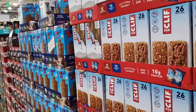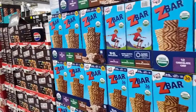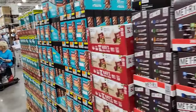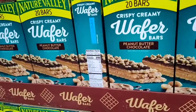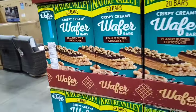Cliff Bars are $22.99 for 26 bars at... actually not bad. Kids Z Bar is $23.99. And there are 20 Peanut Butter Chocolate Crispy Creamy Wafer Bars for $11.49 — not a bad deal either. Nature Valley Fruit and Nut Bars, 48 bars for $11.89, or Nature Valley 49 pouches for $9.89 — definitely a good deal.